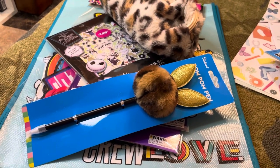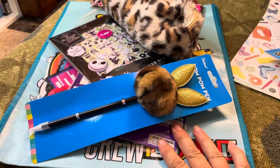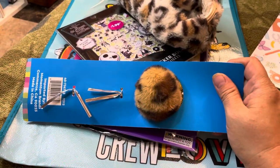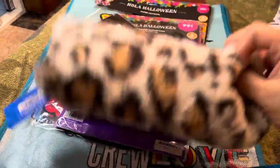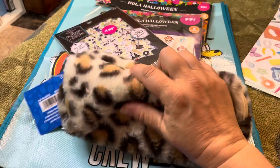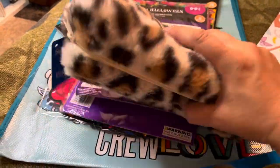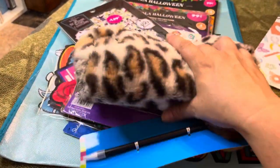Thank you so much for coming back to my channel. I'm going to start with the 99 Cents Store. I picked up these cute little items — a pen with a cute little topper, and this pencil holder which is super soft. I picked it up more because it's so soft than for any other purpose, but it's a pencil holder. I'll either store stuff in it or use it for friend mail.